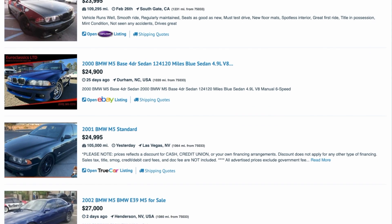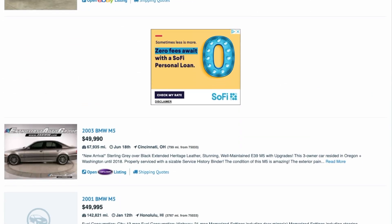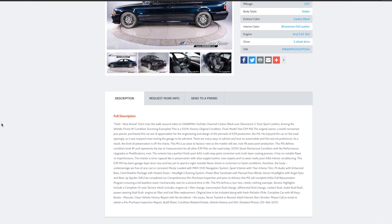It goes without saying that these cars — really any car — are only worth what someone is willing to pay for them. In the auction format, it really only takes two exceptionally motivated buyers to send a listing soaring. According to EAG's website, they actually sold an E39 M5 with 3,000 miles for almost $200,000. Our data supports the notion that low mileage, well-taken-care-of M5s from the 2003 model year painted anything other than the silvers, grays, and blacks are going to command the highest prices.